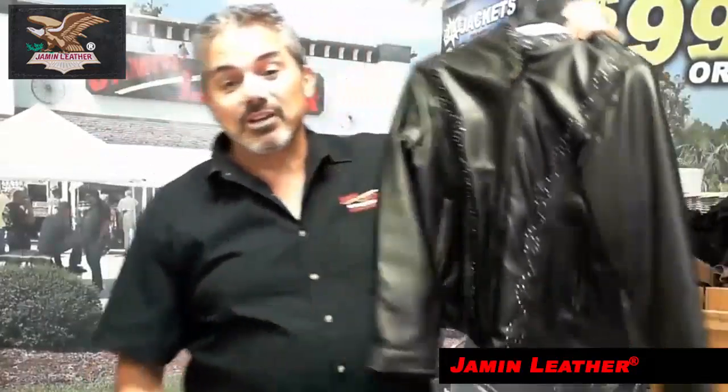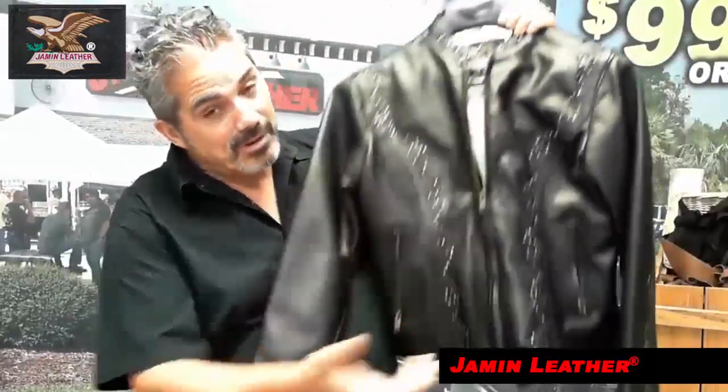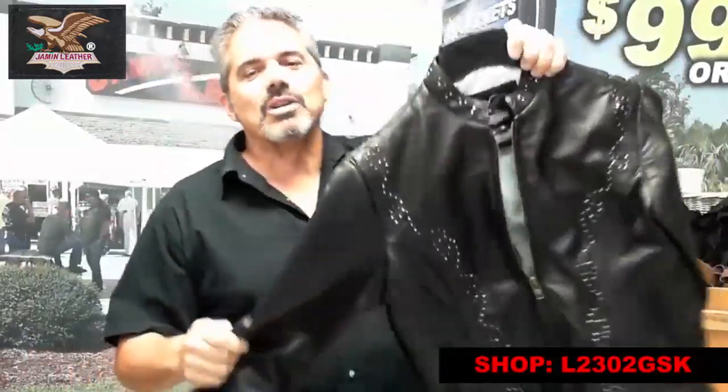We do have a new jacket here. That's a brand new jacket brought to you by Jammin' Leather. We designed it ourselves. It's something that we brought back, similar from literally probably 25 years ago, and we updated it to make it look a little more interesting, but it is really cool.